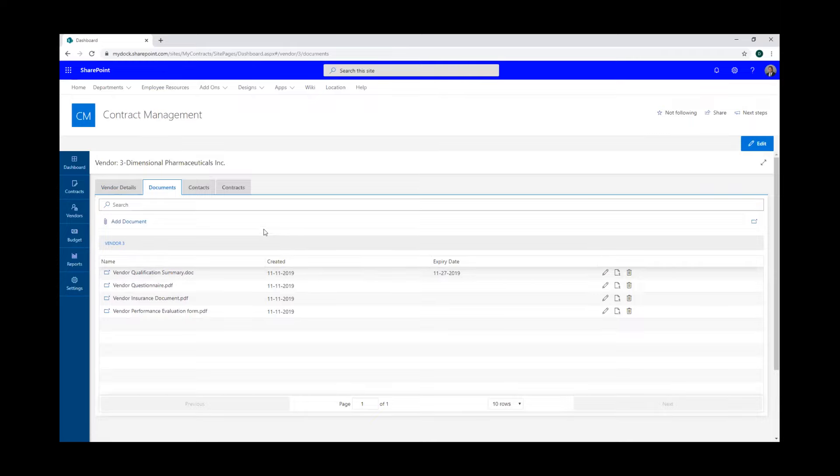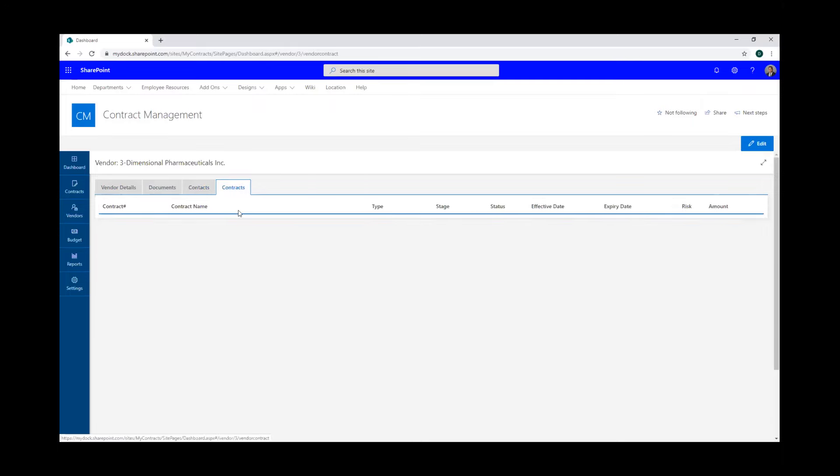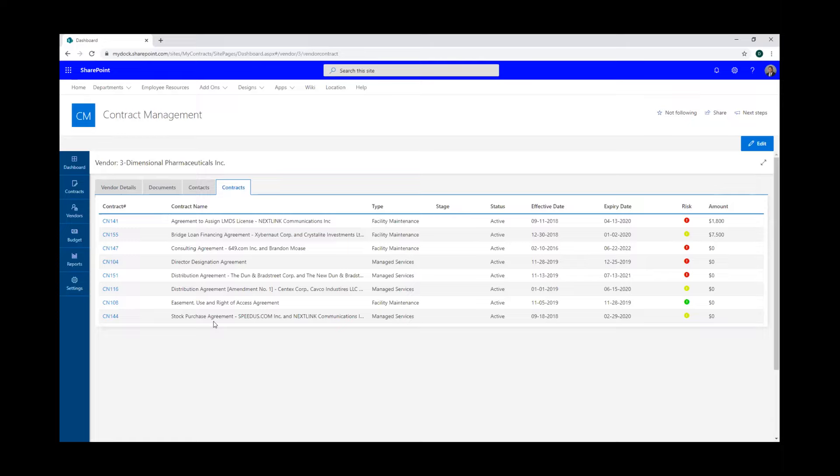You'll be able to see certificates of insurance with expiring dates, so the vendor owner within your company will get notifications — for example, when a certificate of insurance is expiring. You can also search through your documents right here, see the contact information for the people within that vendor, and view all the contracts associated with that vendor as well.